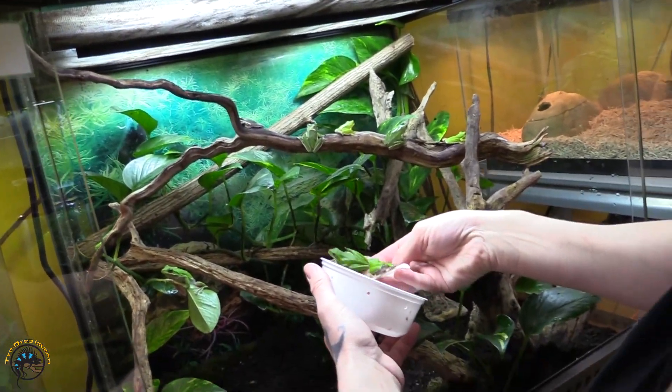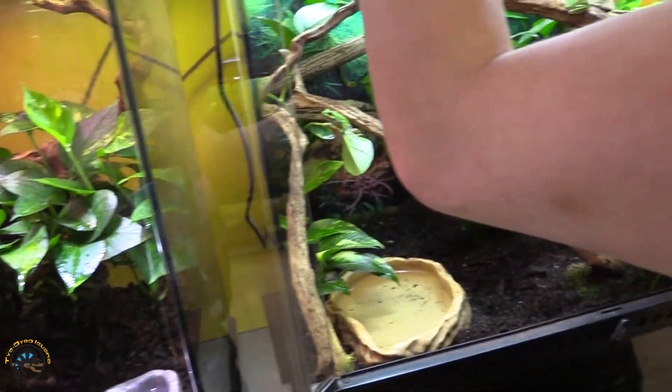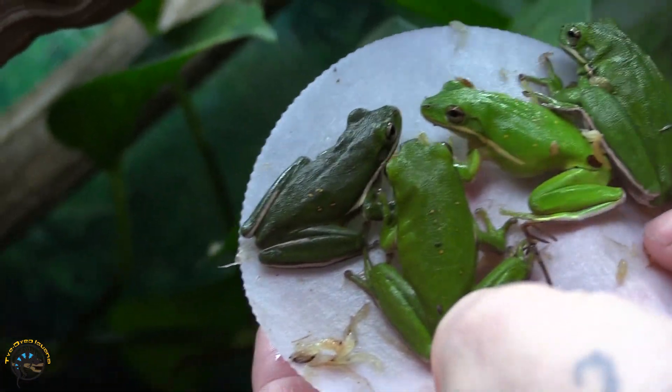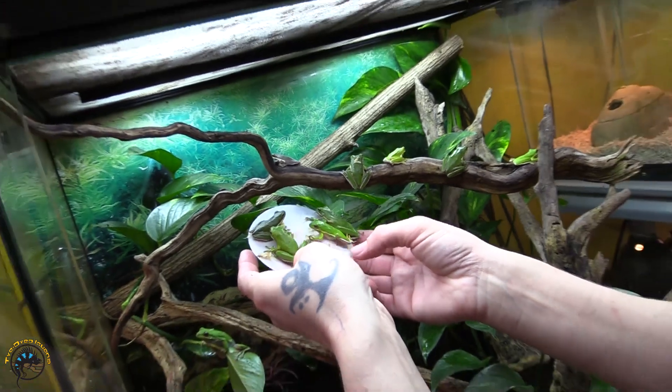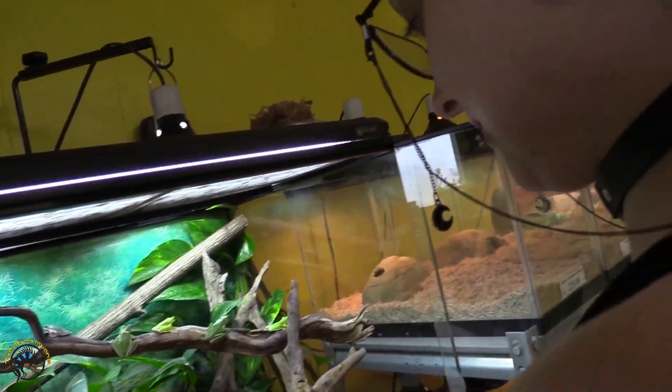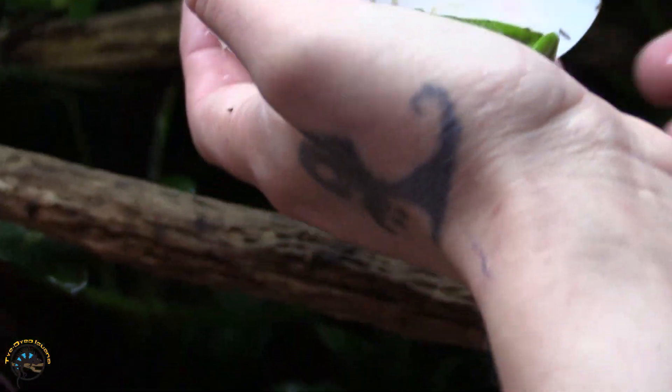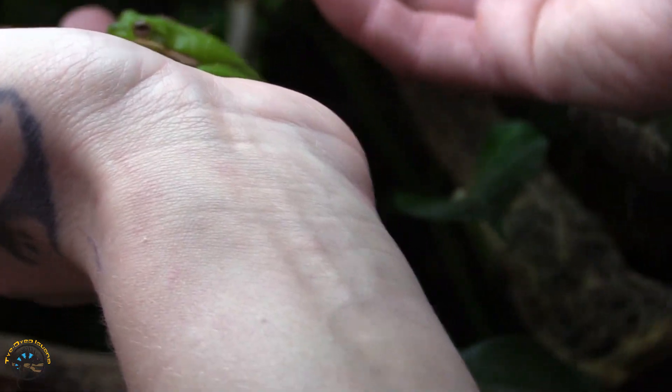I know frog legs are a thing, but we don't eat these ones. I'm not eating frogs. She's got whoppers on her mind. I call them whoppers and Jenny's like, they're not hamburgers. I keep telling her not to eat the frogs, but I can hear her tummy grumbling. I do not eat frogs — I don't even like frog legs.